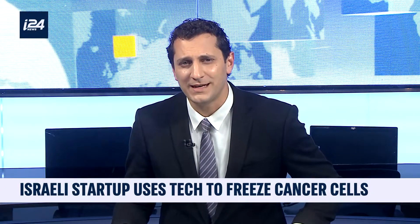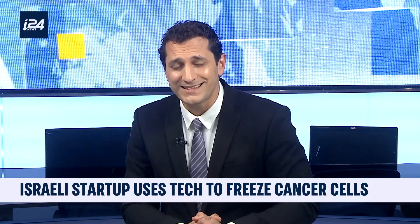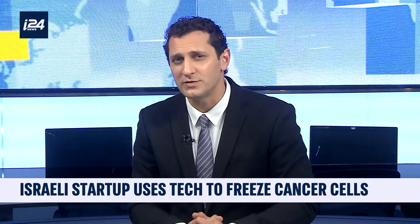Today is International Cancer Day, and an Israeli startup has developed a technique that apparently destroys tumors in women with breast cancer. That treatment apparently leaves no scars and lasts less than an hour, already available in several countries around the world. Here's the report by Fleur Sidruc.